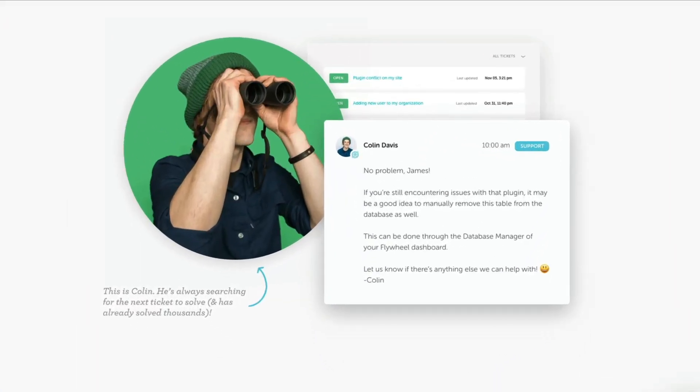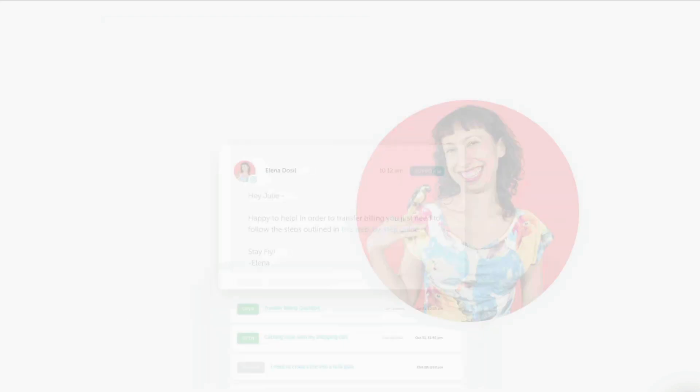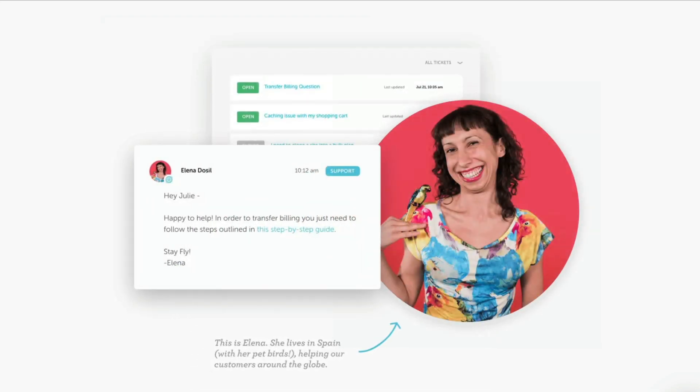Flywheel calls their new management system Growth Suite. Growth Suite is an all-in-one solution built specifically for WordPress agencies and freelancers to grow their WordPress businesses. In my experience, I have found Flywheel to be extremely reliable and their support team knowledgeable and super quick to respond to tickets.